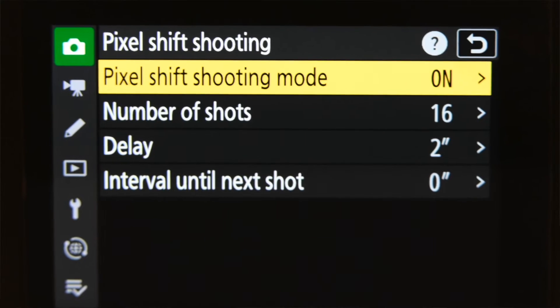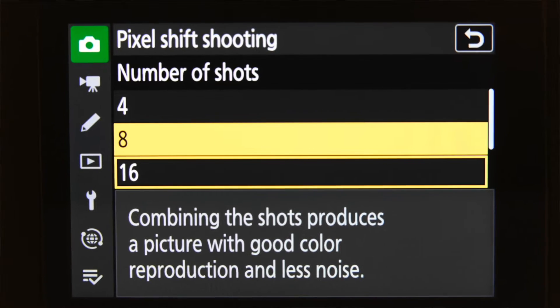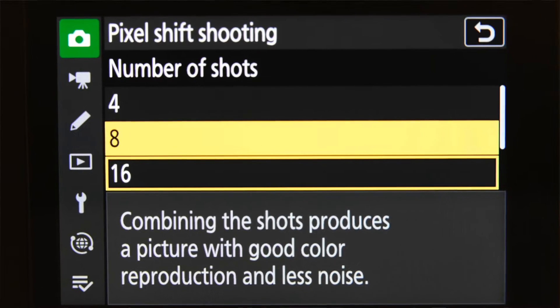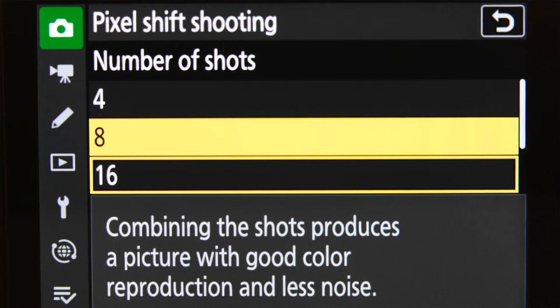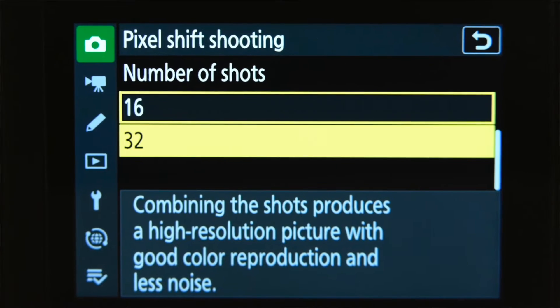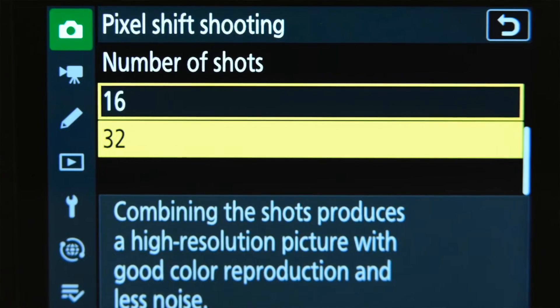Number three is pixel shift shooting. That was a complete surprise. The recent Nikon ZF has pixel shift shooting. You could set it for 4, 8, 16, or 32 frames. Pixel shift shooting is only for still subjects with the camera mounted on a support, a tripod.